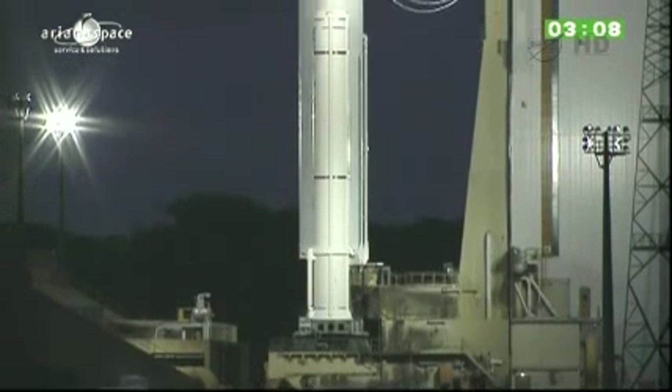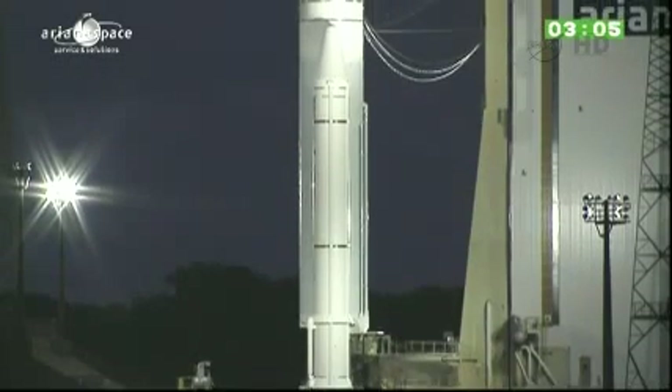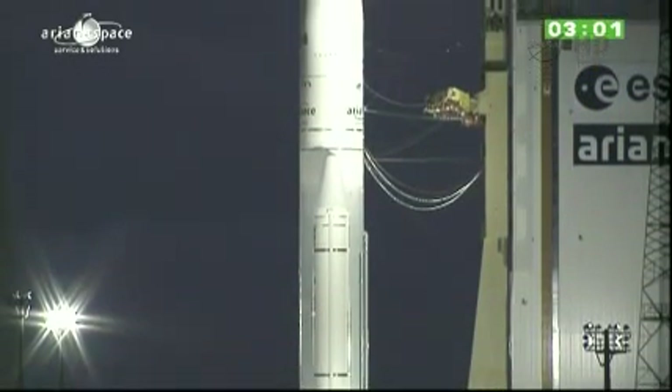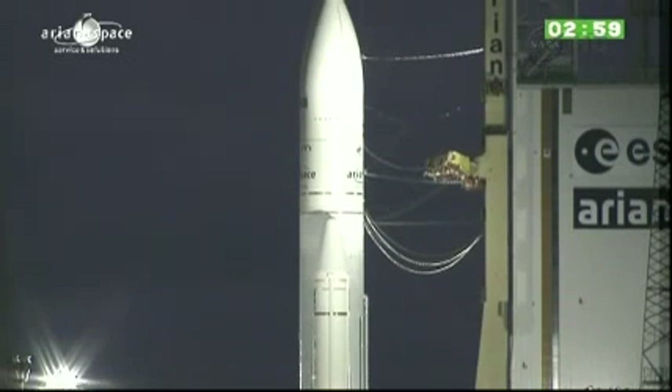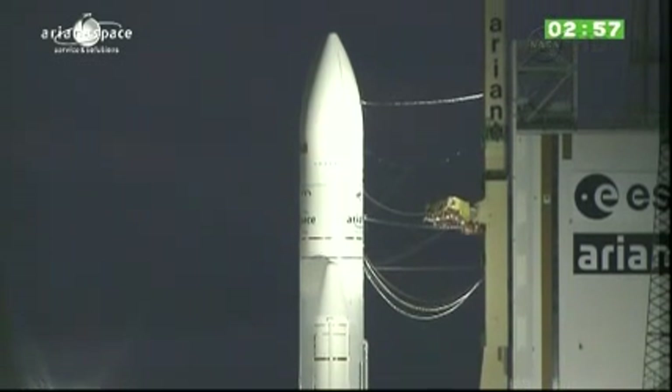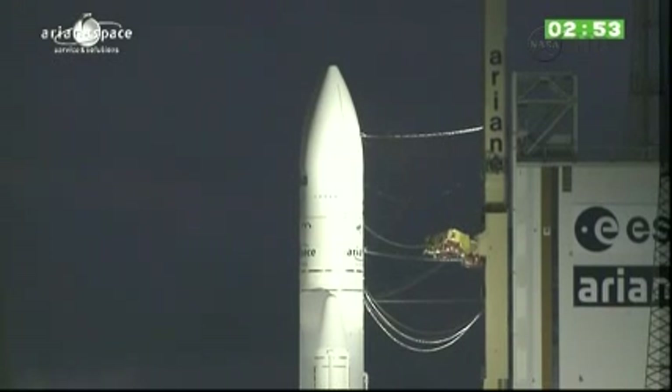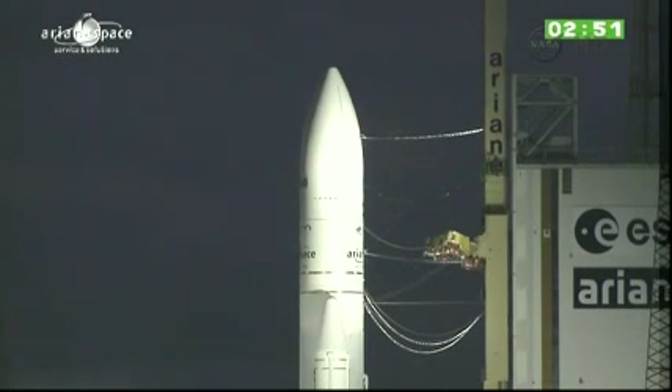The French Guiana site was chosen in 1964 among 14 possibilities, including Australia and Scandinavia, to give you an idea of how far they were looking across the world. France wanted to build a new base. They found everything they were looking for. Number one, a large opening on the ocean to make flying both north and east for different orbits possible, and over an area with low risk to the population.